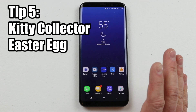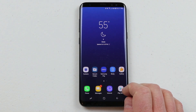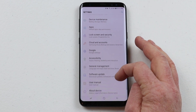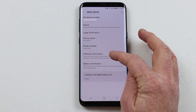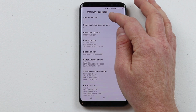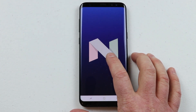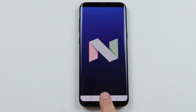My fifth tip is really a secret on Android — you can get your own little cat that you can feed on your device. Pull down the notification bar, go into settings, and scroll all the way down to About Device. Select software information and then tap Android Version repeatedly until you see the N icon — that's the N for Nougat. Then if you keep tapping and hold down, a cat icon will appear.